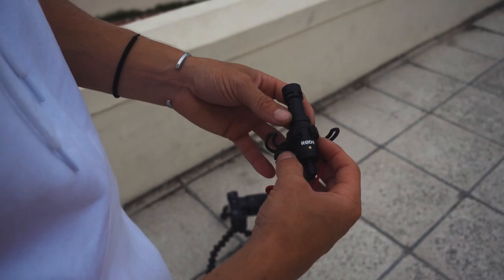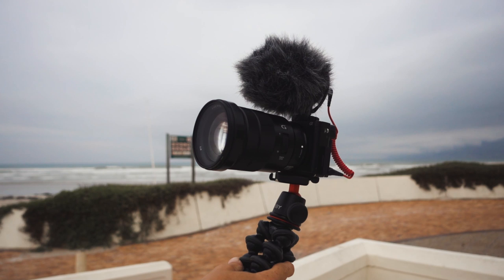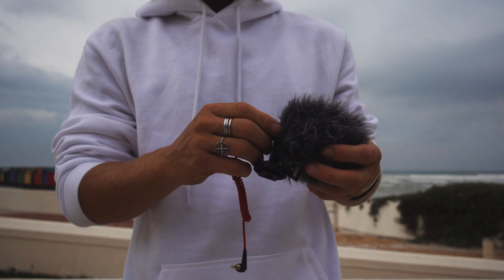Number one on the list is the Rode Video Micro. A lot of the time audio is something that's kind of overlooked. Investing in a microphone early on can really make a difference and hugely improve the quality of your videos. This little Rode Video Micro comes in at like $60 — pretty inexpensive. It's really small, so you can chuck it on your camera and it's not really getting in the way of anything, and when you pack it into your bag it doesn't take up much space.